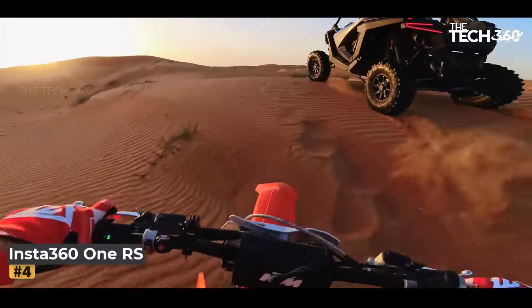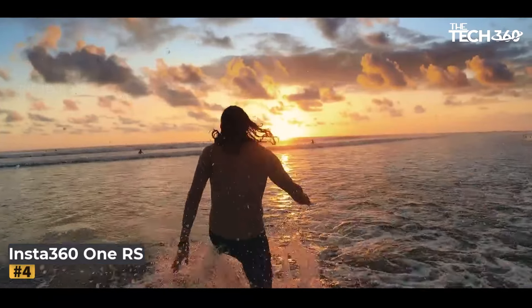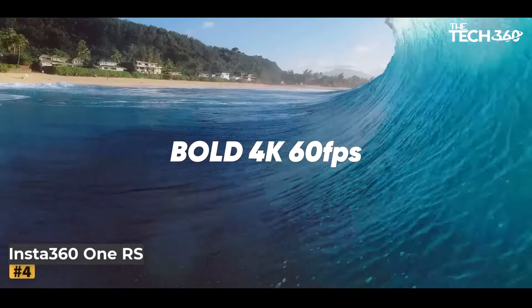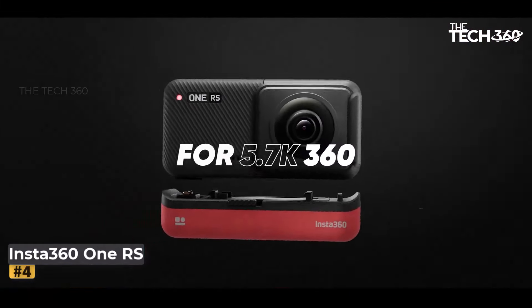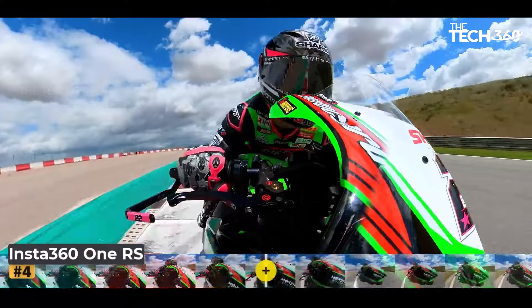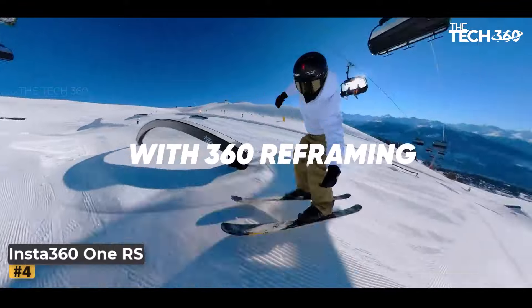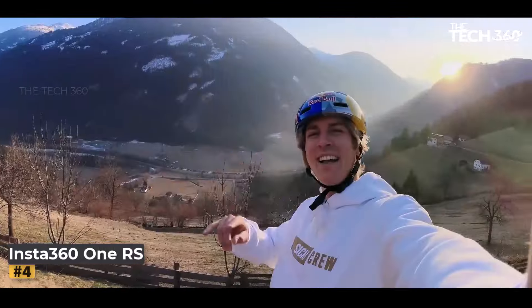Number 4: Insta360 ONE RS Twin Edition. The Insta360 ONE RS Twin Edition is a groundbreaking action camera designed to revolutionize your content creation. With features including interchangeable lenses, waterproof capabilities, 4K60fps video, 5.7K 360-degree recording, image stabilization, 48MP photo capture, and active HDR, the Insta360 ONE RS offers endless possibilities. It offers the unique advantage of two lenses in a single camera.